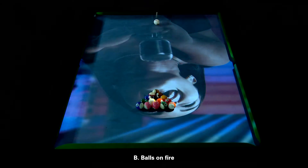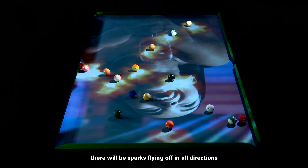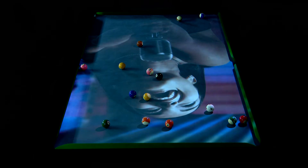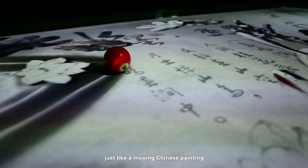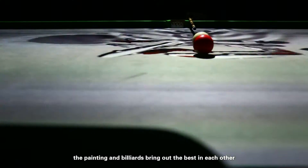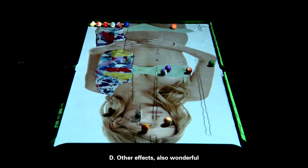Balls on fire: when you're breaking, there will be sparks flying off in all directions. When the ball is moving, a fireball will follow it. Balls on Chinese ink painting: Chinese ink painting style, just like a moving Chinese painting — the painting and billiards bring out the best in each other. Other effects are also wonderful.